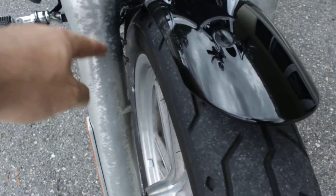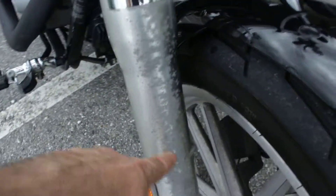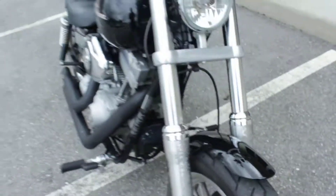It has some corrosion here on the front forks. It's pretty standard down here in Florida. You can easily clean these up — there's a lot of videos on YouTube showing how to do that.